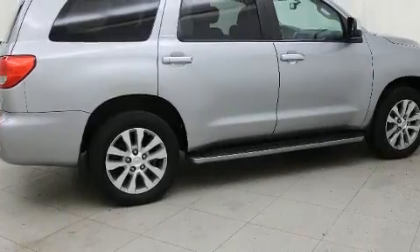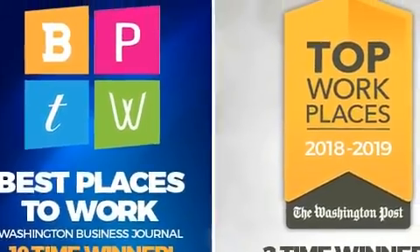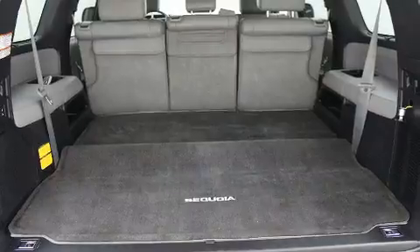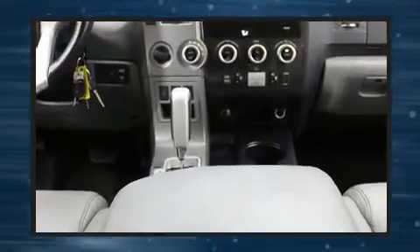Toyota also prioritized safety and security by including dual front impact airbags, front side impact airbags, traction control, a panic alarm, and four-wheel disc brakes with ABS. Brake assist technology provides extra pressure when applying the brakes.